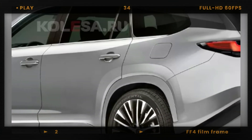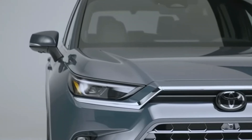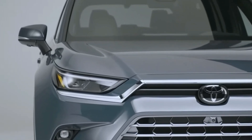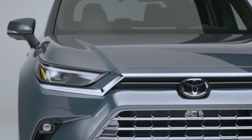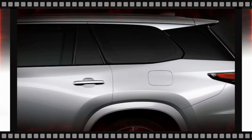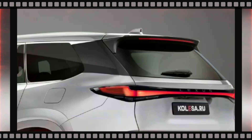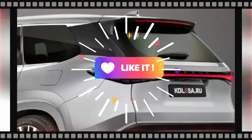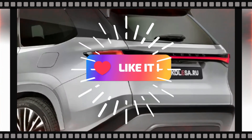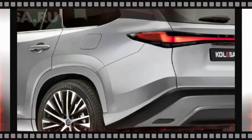Judging by the image, the overall body structure of the Lexus TX seems to be identical to the Grand Highlander. It shares the same doors and wheel arches, but there are some original touches that set it apart. The rear fenders and rear side windows showcase a unique design, distinguishing it from its Toyota sibling. The rear pillars will be finished in black, and there's an elegant chrome molding running along the upper part of the side glazing.